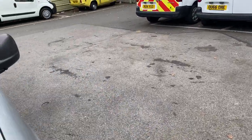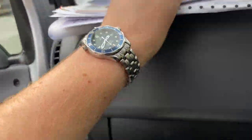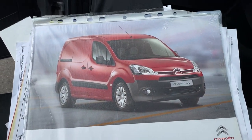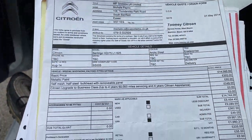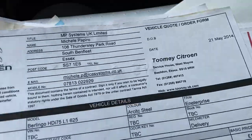Now let me show you the service history with the van — it's comprehensive. It's even got the original brochure which would have been supplied to the first keeper, and it's even got the original invoice of sale from Citroen. Pretty much every single bit of paperwork that should be here is here. Even the original Citroen brochure has been kept with it — it's fantastic history and a testament to the previous owners. Original bill of sale from Citroen: £12,000 brand new in 2014.